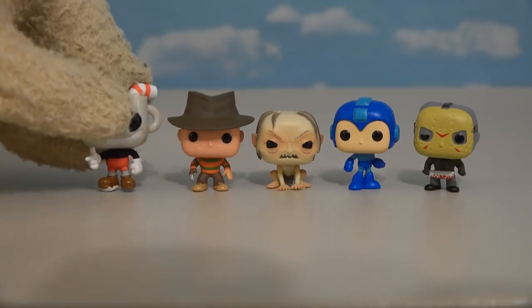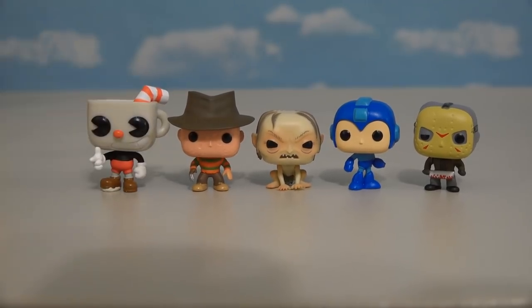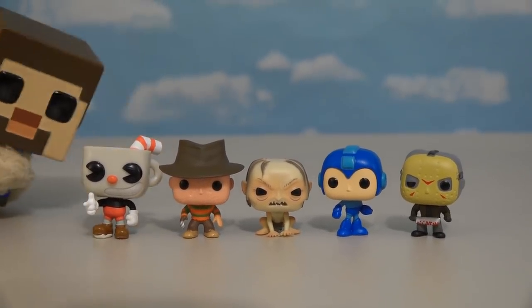Now that we have this Cuphead mini figure, we can put him with the rest of the guys and have a whole complete collection of the cereal pop figures! At first glance, we noticed that Cuphead is the tallest out of all of them! And boy, we've got quite the collection growing! Now we just need a Puppet Steve cereal so we can have a mini Puppet Steve join the lineup!